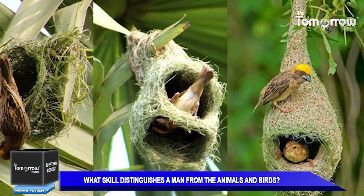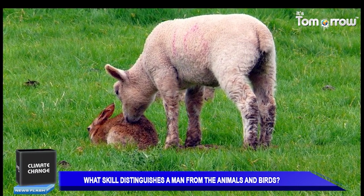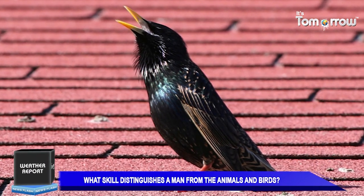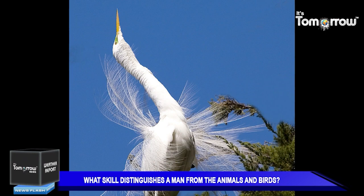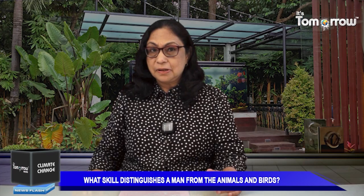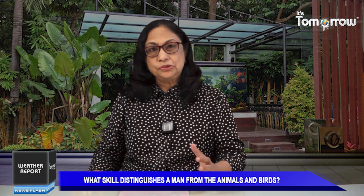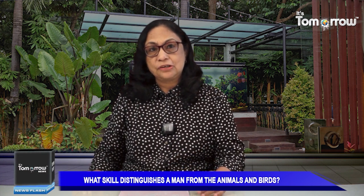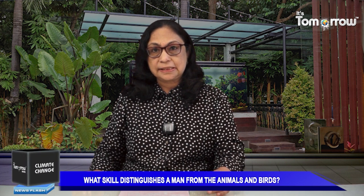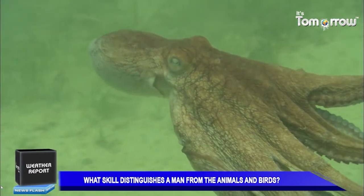The tool use by species other than man is a phenomenon in which they use any kind of tools to achieve goals such as acquiring food and water, grooming, defence, communication, recreation or construction. Humans, birds, primates and other mammals are all known to use them, and now a report by British and Australian researchers published in the journal Current Biology says that octopuses and invertebrates can be added to this list.